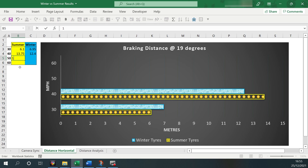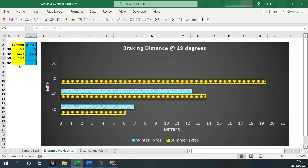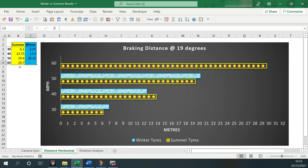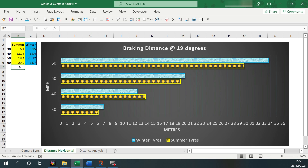When deciding whether to run winter tyres all year round, there are a few things to consider. In peak summer, the average temperatures in this country are between 11 and 19 degrees. Over the whole year the average temperature is only 6 to 13 degrees, and winter tyres work best below 7 degrees.